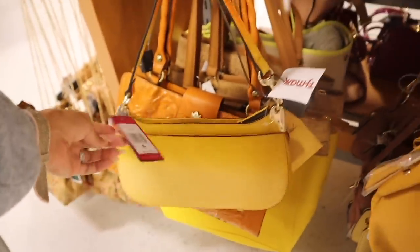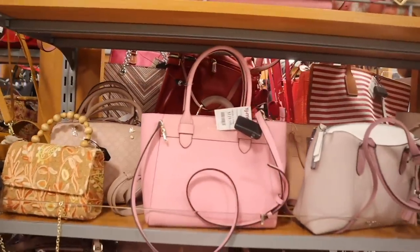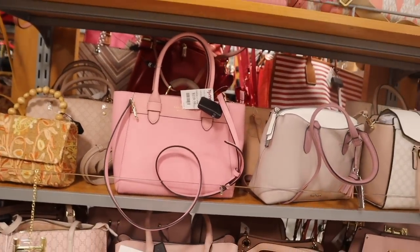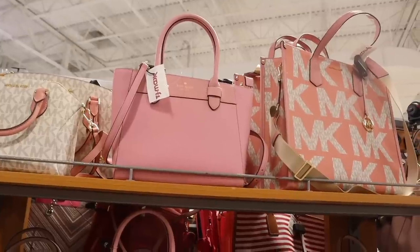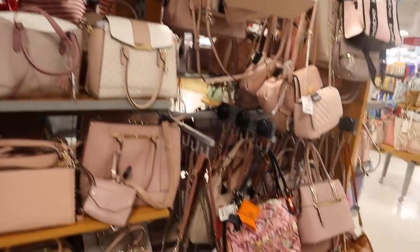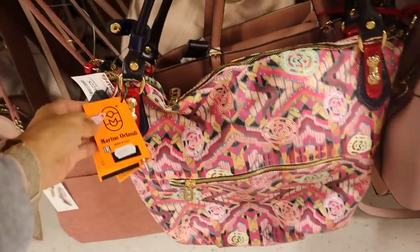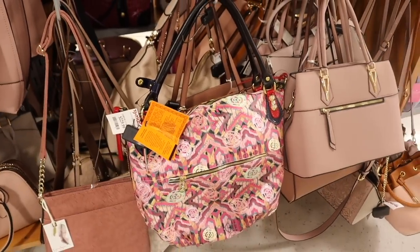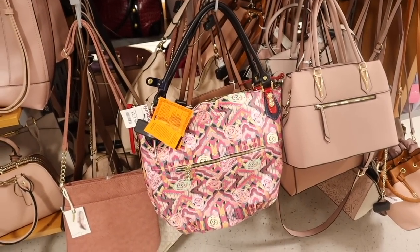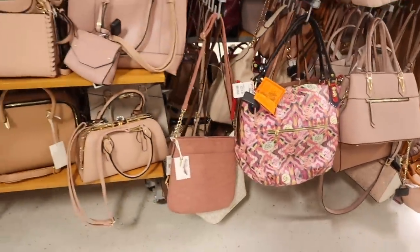There's a bright yellow purse priced at $50 that goes from yellow to orange — originally $188, usually found at Macy's. All the way over here they have a bright pink Kate Spade purse — absolutely stunning. Very tempting to bring home. There's another one with a regular strap or a thin adjustable strap. They also have that new brand again — an extra-large purse priced at $230, same brand Merino, with a thin and a thicker strap and a front pocket.